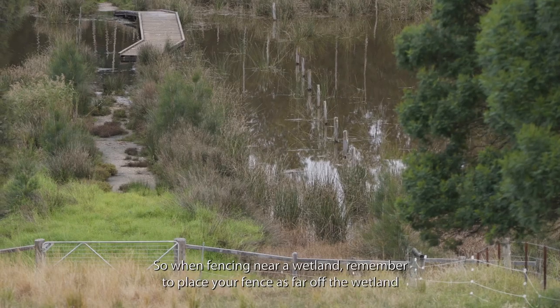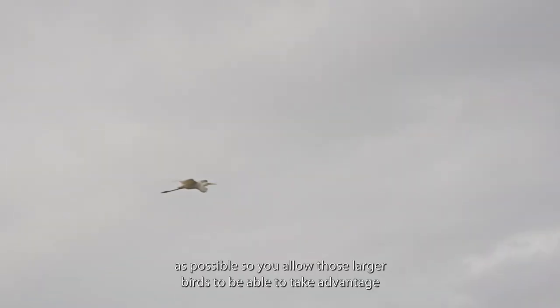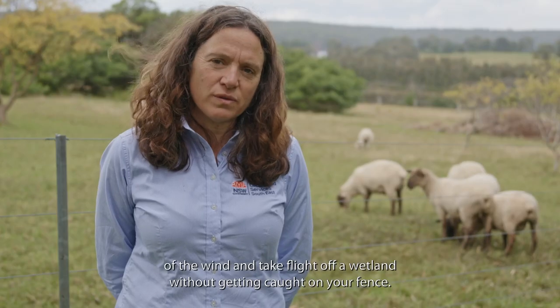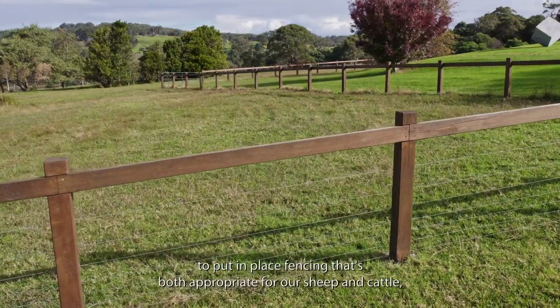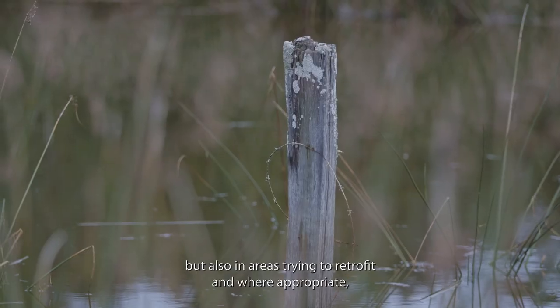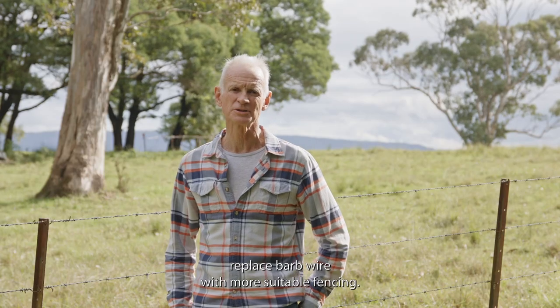When fencing near a wetland, remember to place your fence as far off the wetland as possible so that larger birds can take advantage of the wind and take flight off the wetland without getting caught on your fence. Over the last few years we've been reviewing our fencing requirements on this property to put in place fencing appropriate for our sheep and cattle, while also retrofitting and replacing barbed wire with more suitable fencing where appropriate.